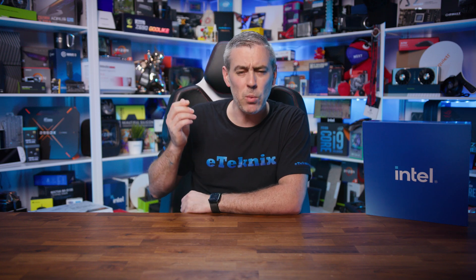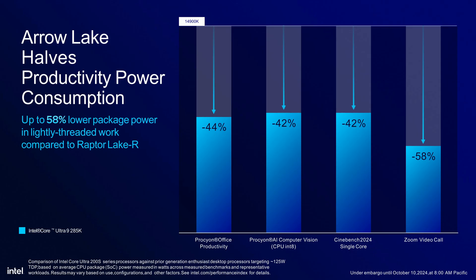Moving on, let's talk about power efficiency, because this is where Arrow Lake S really flexes its muscles. Intel's slides claim up to 58% lower package power in lightly threaded work compared to Raptor Lake R. That's not just a minor improvement — it's an entirely different league of cooler tier. We're seeing significant power reductions across various tasks, such as 44% in Procyon office productivity and 42% in Cinebench 2024 single core, compared to the 14900K.